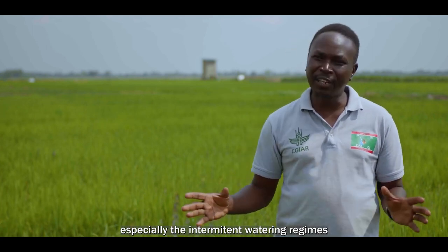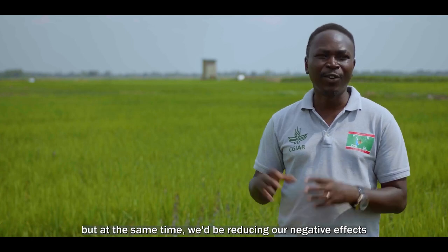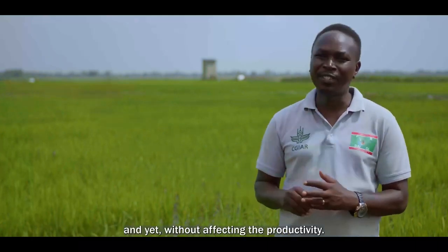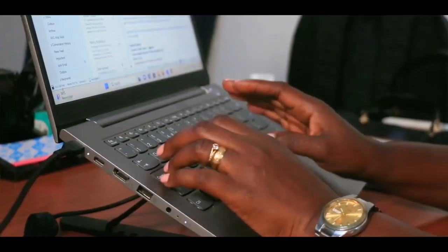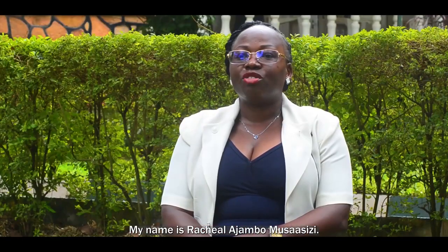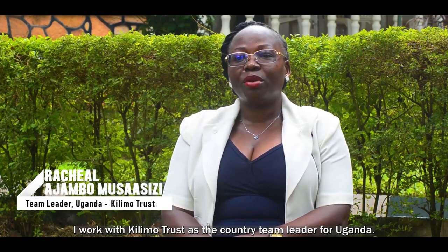At the same time, we are reducing our negative effects on our environment, without affecting productivity. My name is Rachel Ajambo Msasizi, and I work with Kilimo Trust as a country team leader for Uganda. In Uganda, we are implementing the Reduce, Reuse, Recycle Rice Initiative for Climate Smart Agriculture.